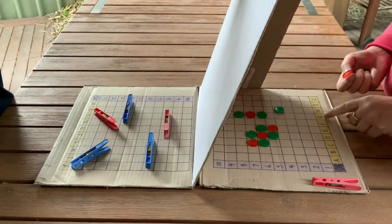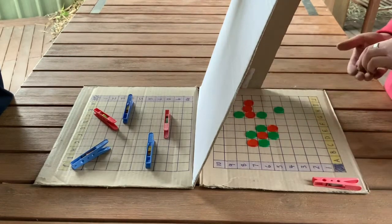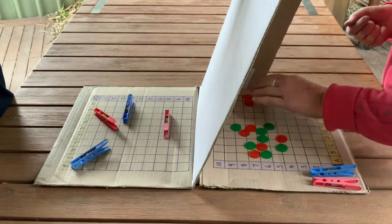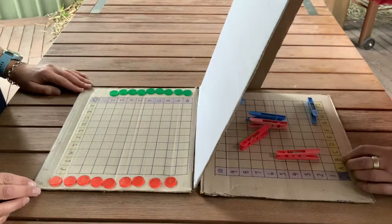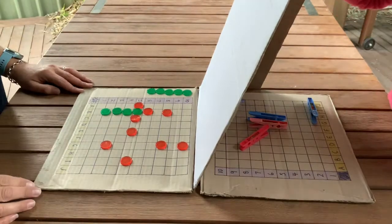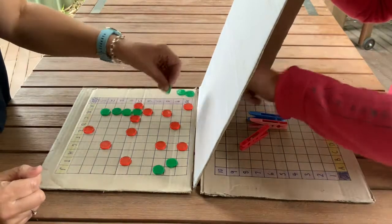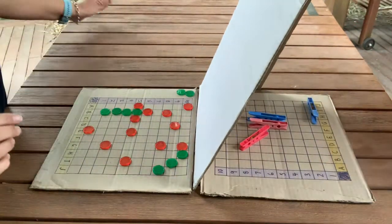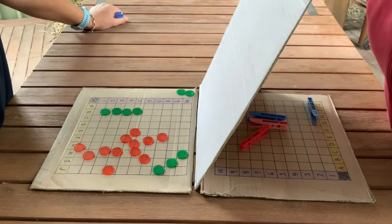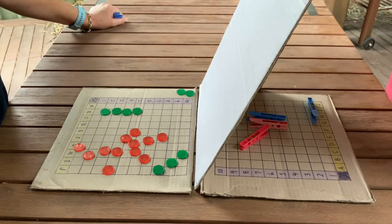G8 — miss. H7 — hit. I7 — hit. J7 — hit! To get two of Sal's battleships it took me 14 shots. Now it's Sal's turn. H10 — hit! Now I count how many shots total. I got 14. Sal got 19. Kim wins!